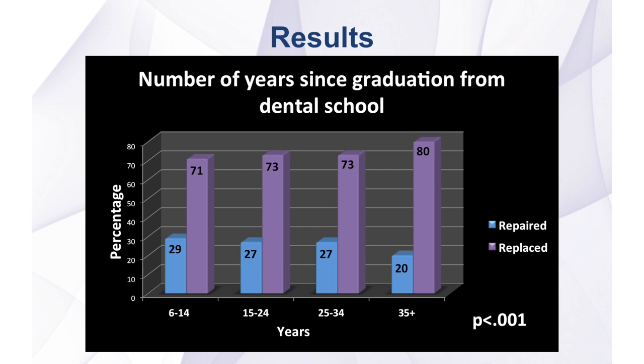When we examined the dentist's characteristics, it was found that dentists who had 35 years or more since graduation from dental school were significantly less likely to repair defective restorations than dentists with more recent training. This finding is consistent with current educational curriculum.